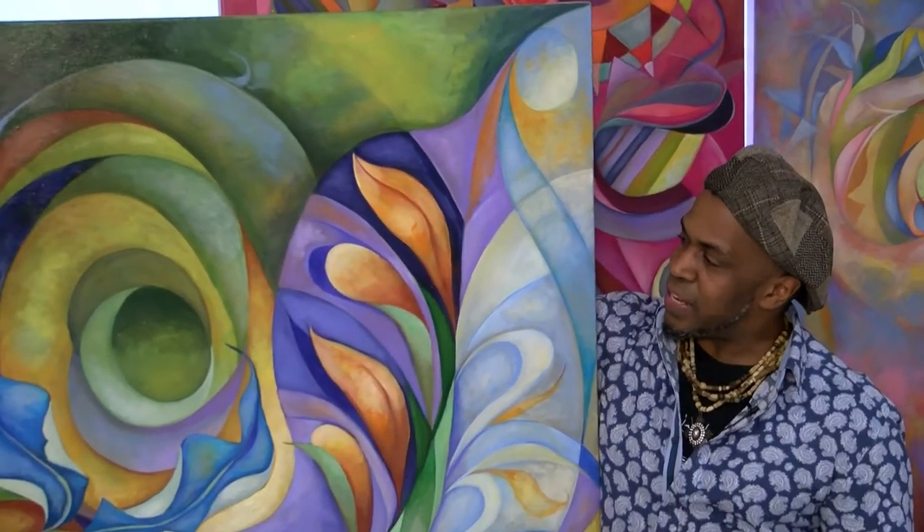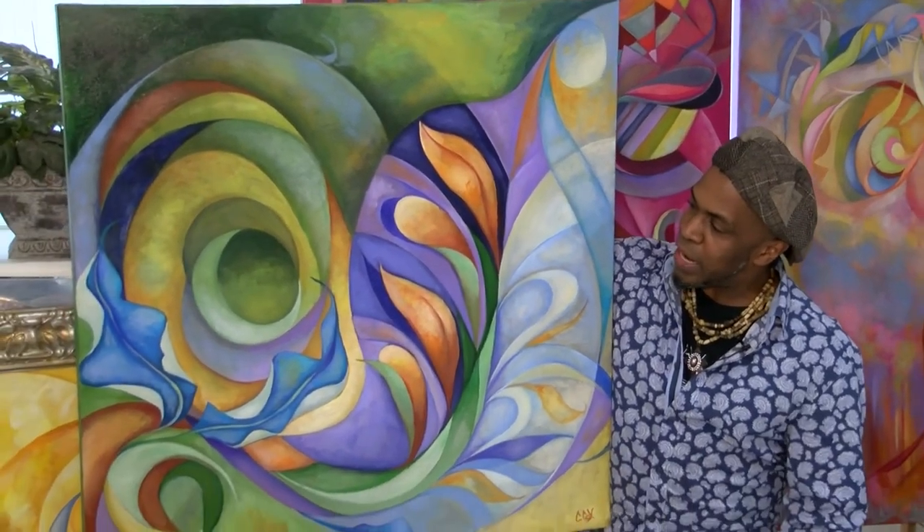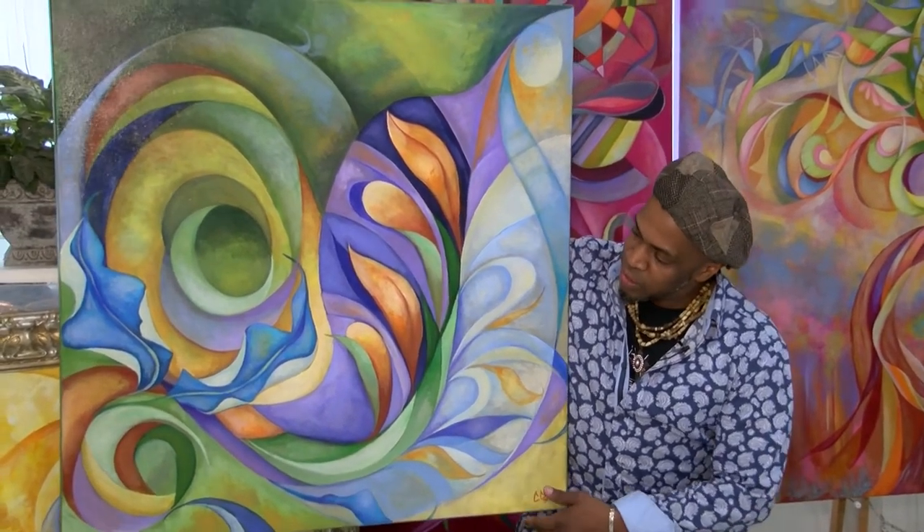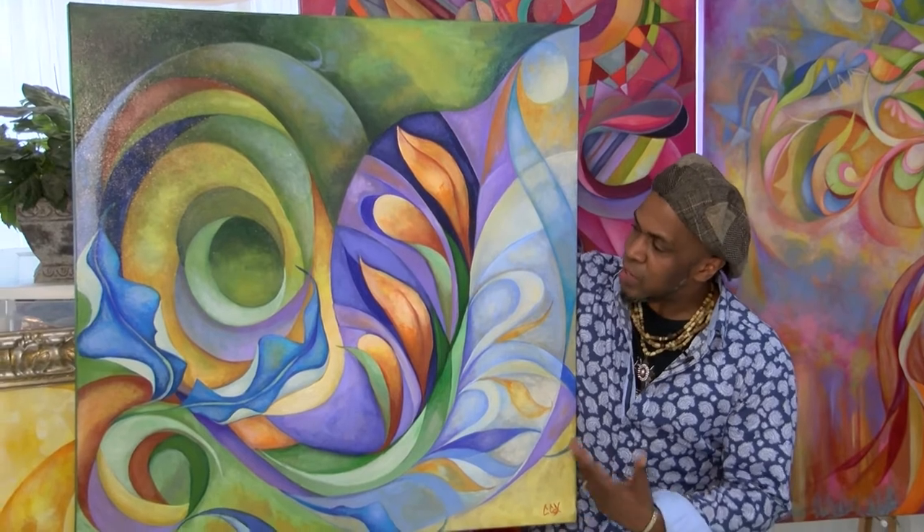We're just going to go around and talk about a few of these paintings. This one is called Turning Point, a painting inspired by a project I did with Children's Hospital that talks about the emergence of life and the cycle of life.